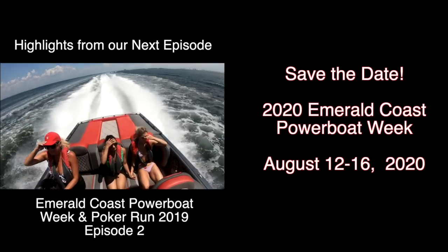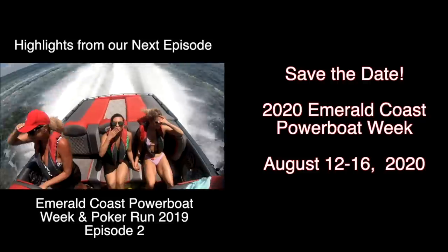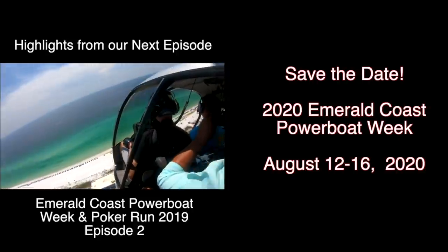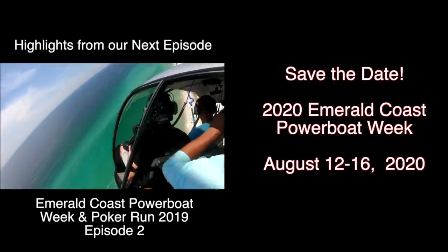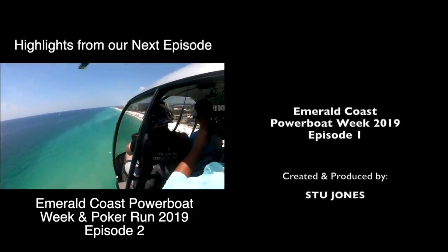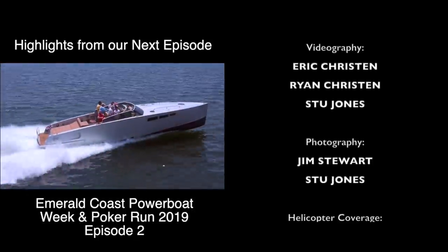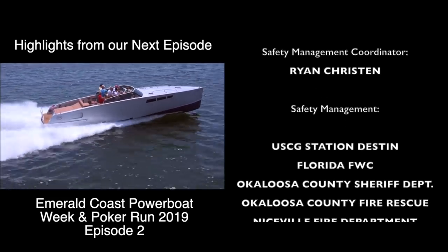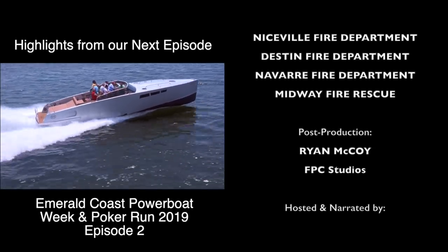For those of you who enjoyed this part of the show and want to see more, you've got two ways to do that. One: you can register for this year's Emerald Coast Powerboat Poker Run by going on the Florida Powerboat Club website and finding the Emerald Coast event link — sign up and come be a part of this fun live at Margaritaville. Two: for viewers who'd like to see more video content of this event, just send us a note in the comments or email me at Stu at FLPowerboat.com and tell us you'd like to see more, and we'll try to find some time in the studio to put the entire show together and get it out to you here on YouTube.